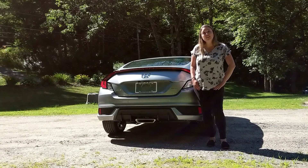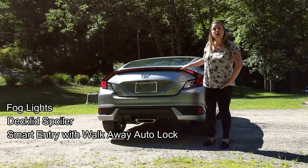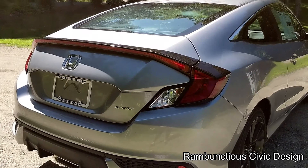Here on the exterior you get fog lights, a deck lid spoiler, smart entry with walk away auto lock, over 15 cubic feet of cargo space, and of course that rambunctious Civic design.